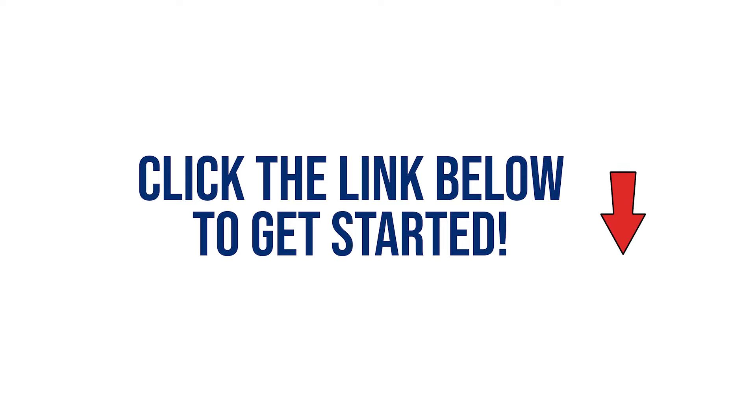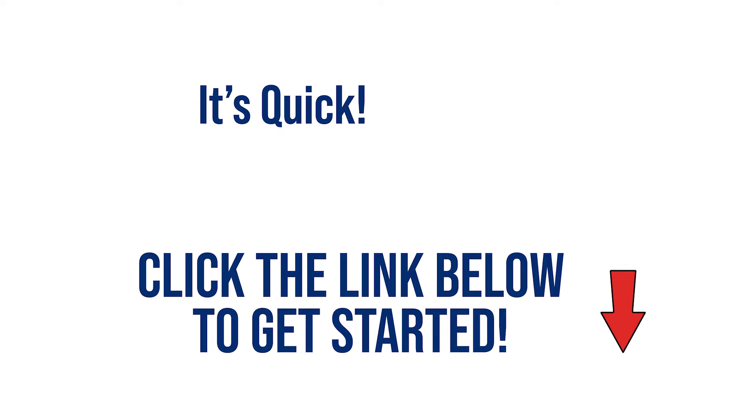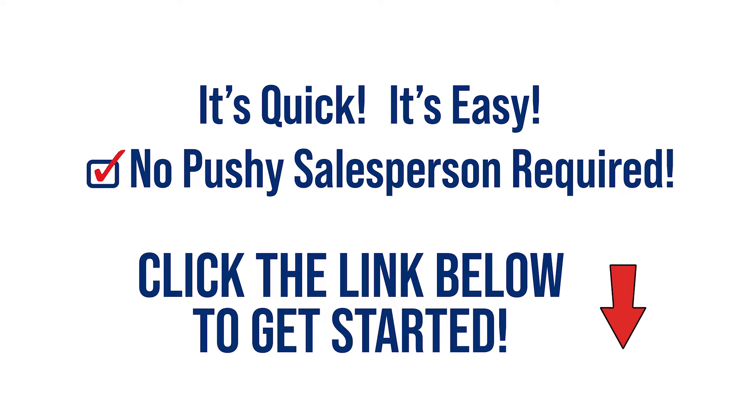If you're interested in a beautiful roof that is guaranteed to last a lifetime while saving you money, do what they did. Click the link below and we'll get right to work on your guaranteed accurate remote quote. It's quick, it's easy, and we do it all online without sending a pushy salesperson out to your house.